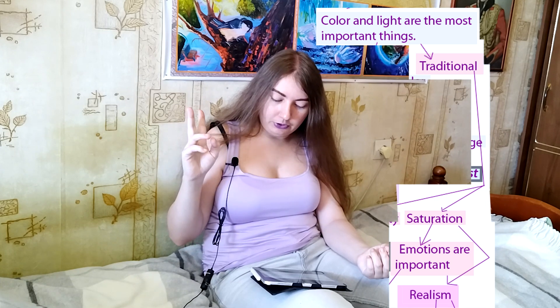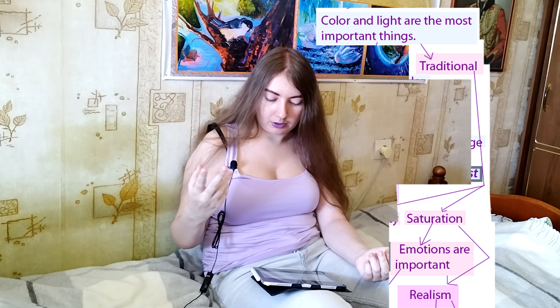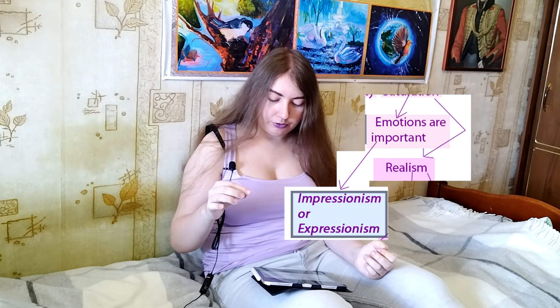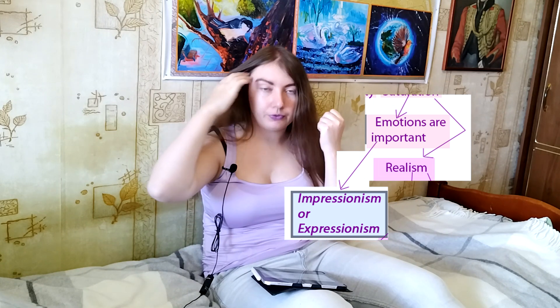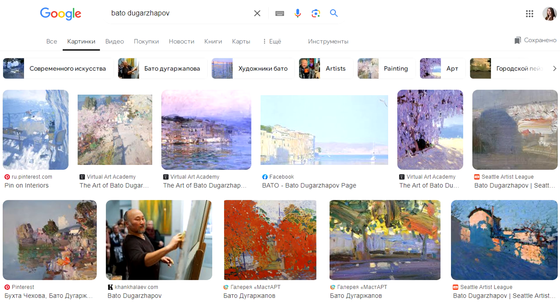So you have options. What is the most important thing to you? Do you think that emotions are the most important thing in art, or do you prefer realism and accuracy in art? If you choose that emotions are important, then most likely you would love impressionism or expressionism.